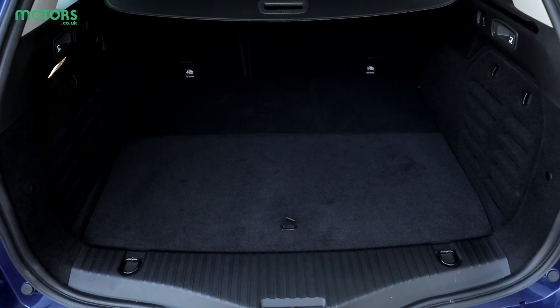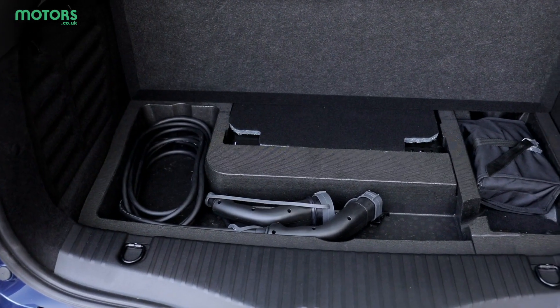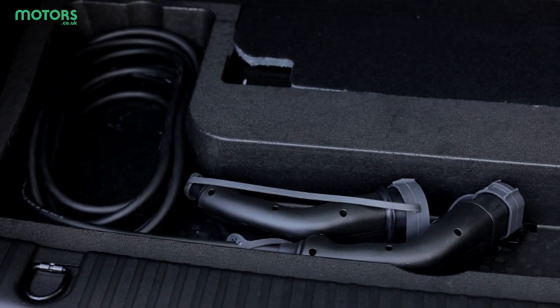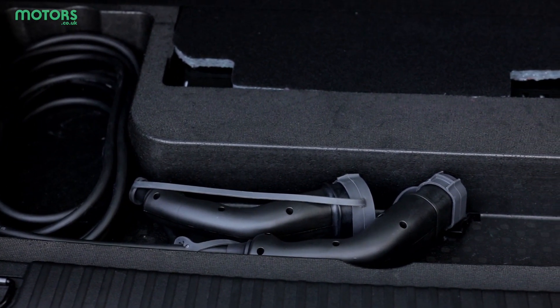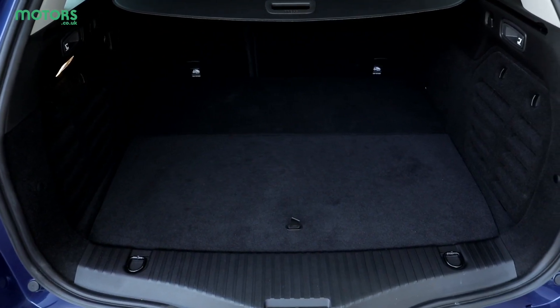However, one area where the Megane E-Tec falters is when it comes to boot space. Because of the fitment of the batteries, the area here has dropped from 521 litres to 447 litres. This mainly impacts underfloor storage, however, and there's still enough boot space for most occasions.